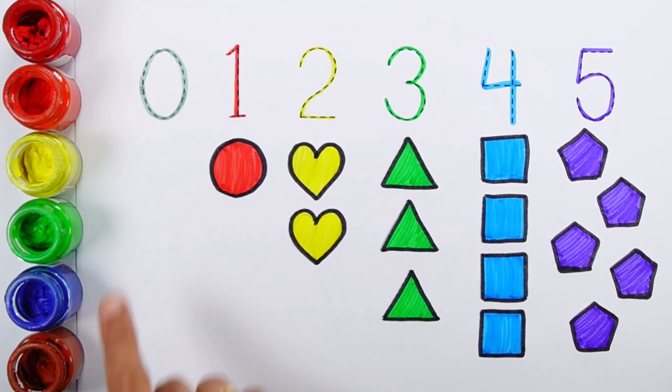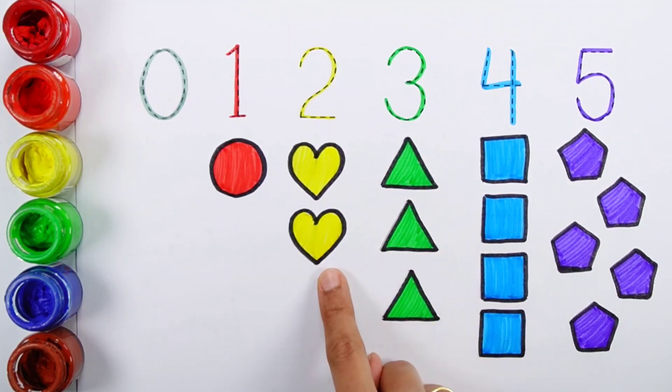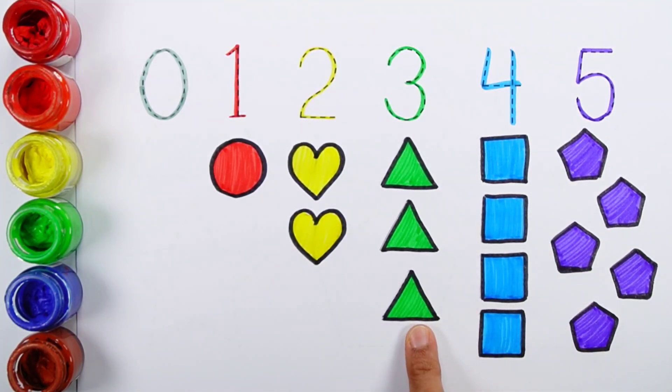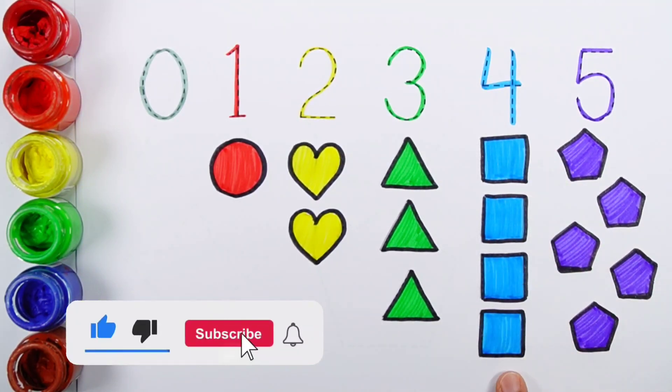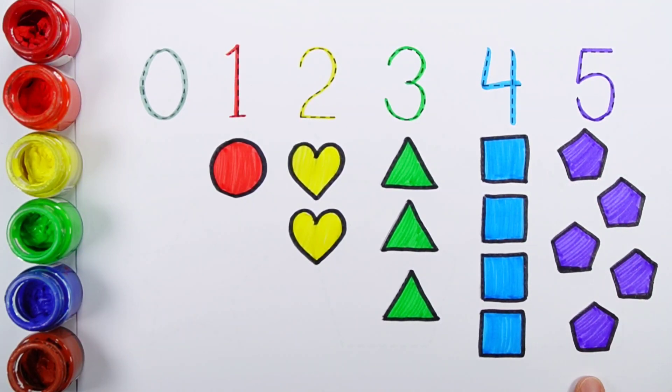Zero. One — one circle. Two — one, two — two hearts. Three — one, two, three — three triangles. Four — one, two, three, four — four squares. Five — one, two, three, four, five — five pentagons.